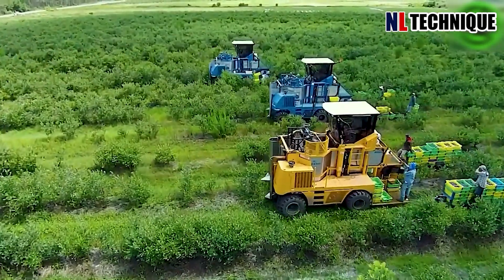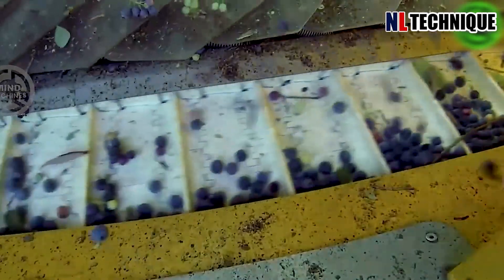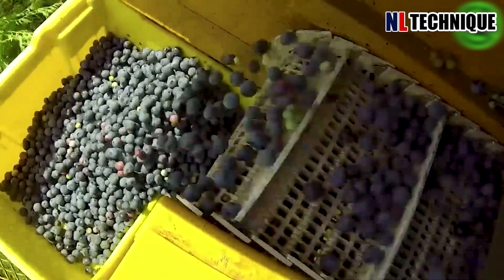This is a wine grape farm where the harvesting process is underway. Wine grapes are used to make juice and wine, so harvesting is not done with the same care as table grapes.